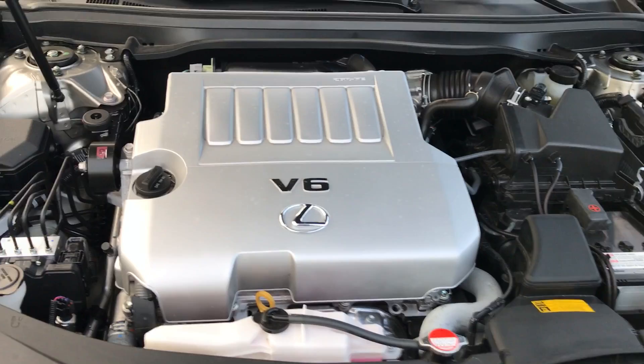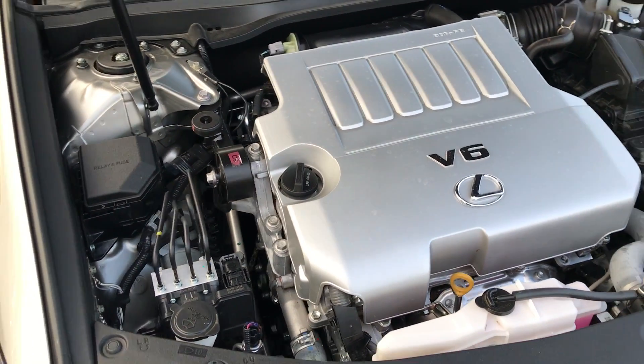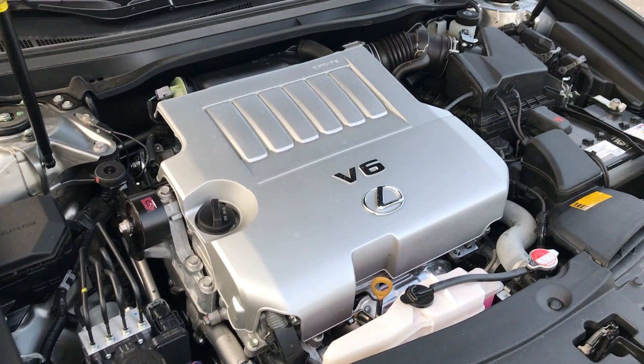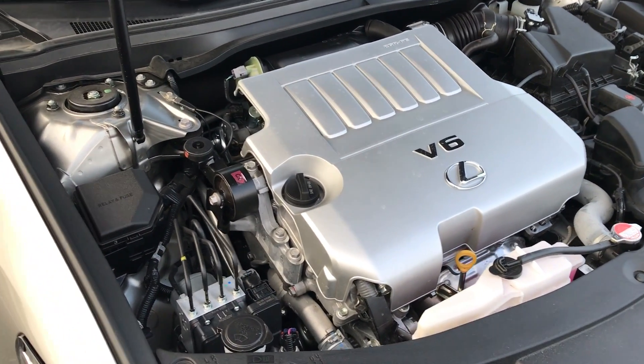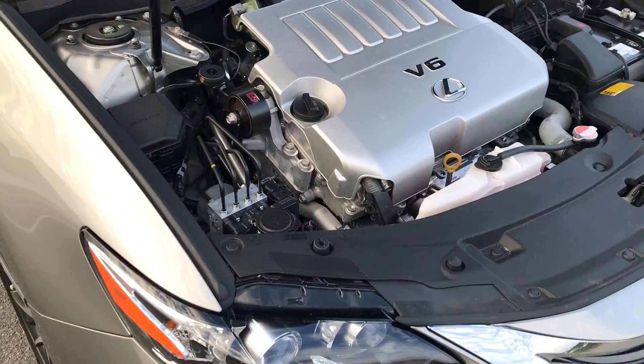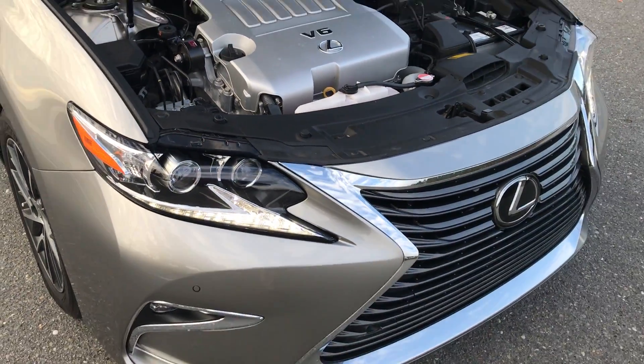Everything's been running like a top under here. They had nothing negative to report when we had it serviced, which is always good — they didn't find anything wrong. And even if they did, we've got the warranty to fall back on. That's about it for underneath the hood.